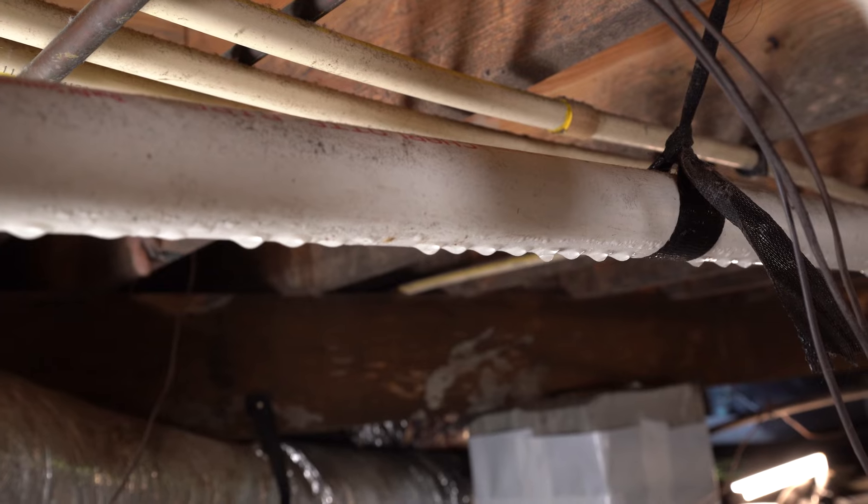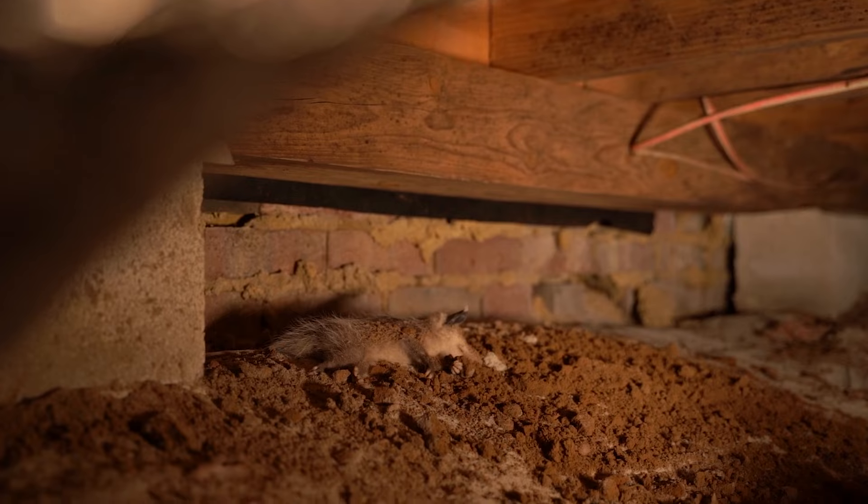Installing this can help save your crawl space. When water or vapor collects under your house, it can lead to problems like mold, wood rot, structural damage, and rodents.